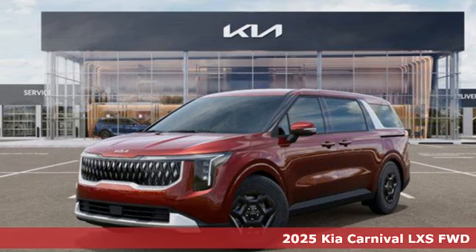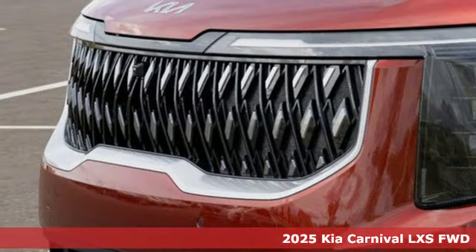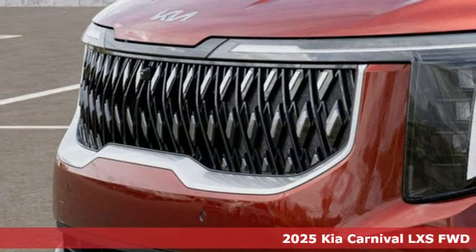Here's a new 2025 Kia Carnival. Now you have the multi-purpose capability for whenever and whatever.